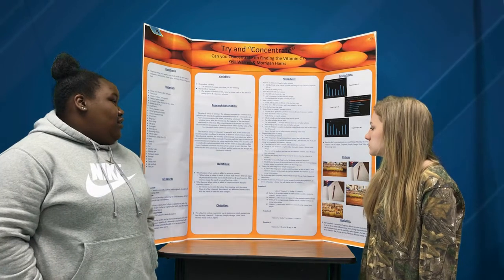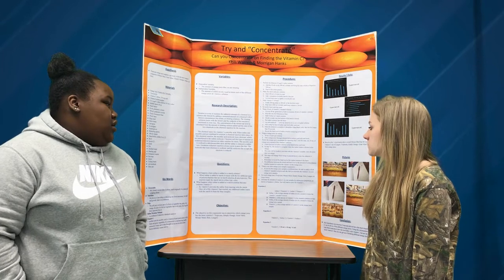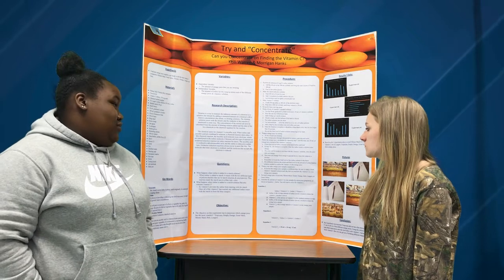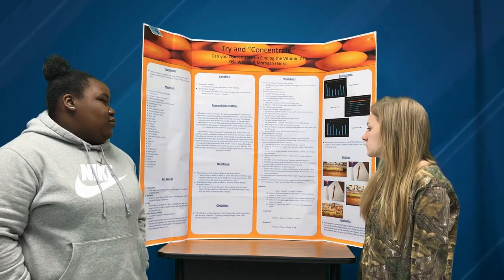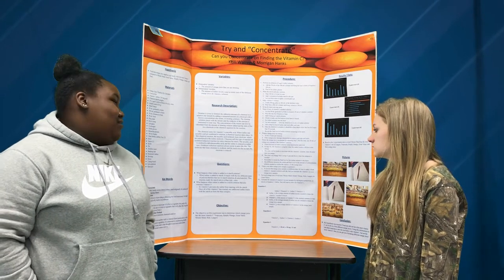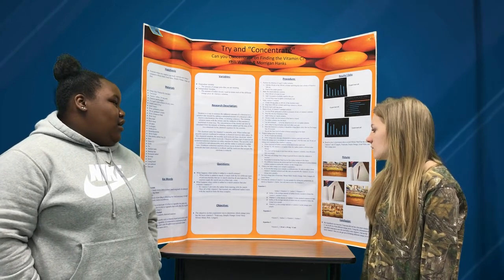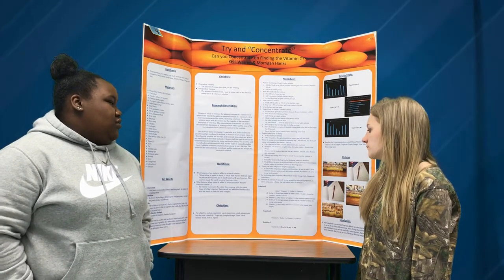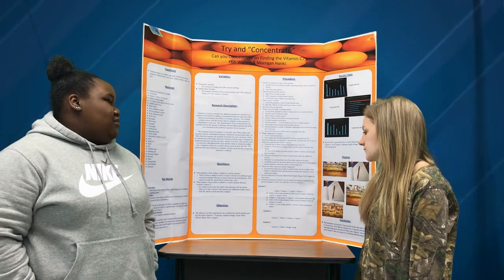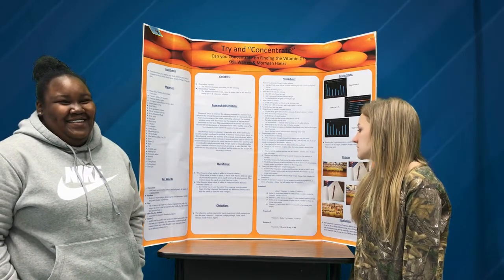The titration is complete when the iodine creates a distinct color change. The color will be harder to see than with the vitamin C solution since the orange juice starts out orange. The color will change from orange to grayish brown when the titration is complete. Remember to record the final level of the iodine solution in the burette, and the difference between the initial and final level is the amount of iodine titration solution needed to oxidize the vitamin C in the orange juice.